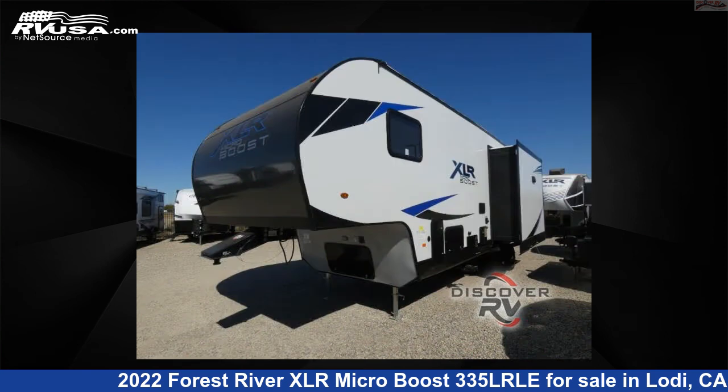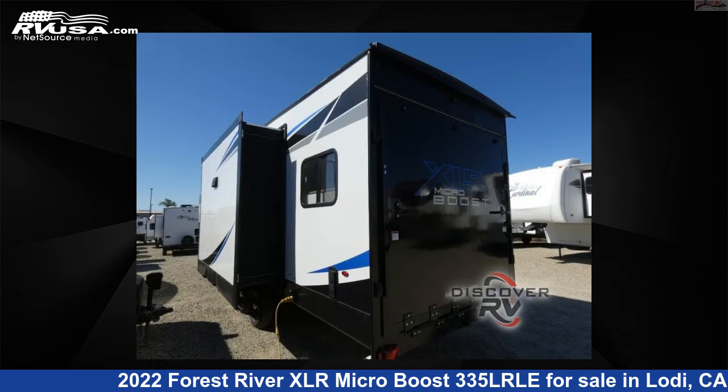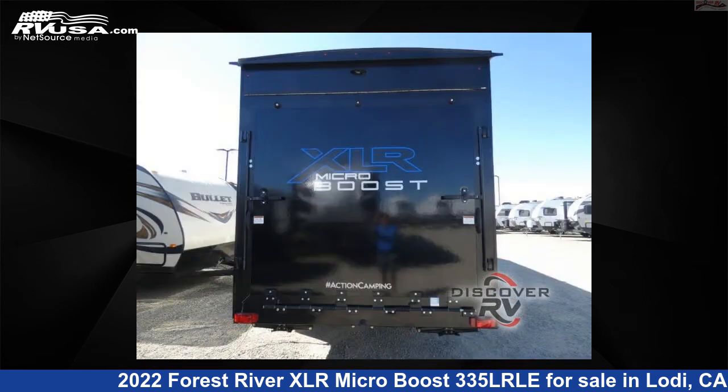This new Forest River is 32 feet 0 inches in length and features one slide-out, sleeps six, and 87 gallons fresh water capacity. The floor plan layout of this Toy Hauler features a front bedroom. For more information and pricing on this unit,